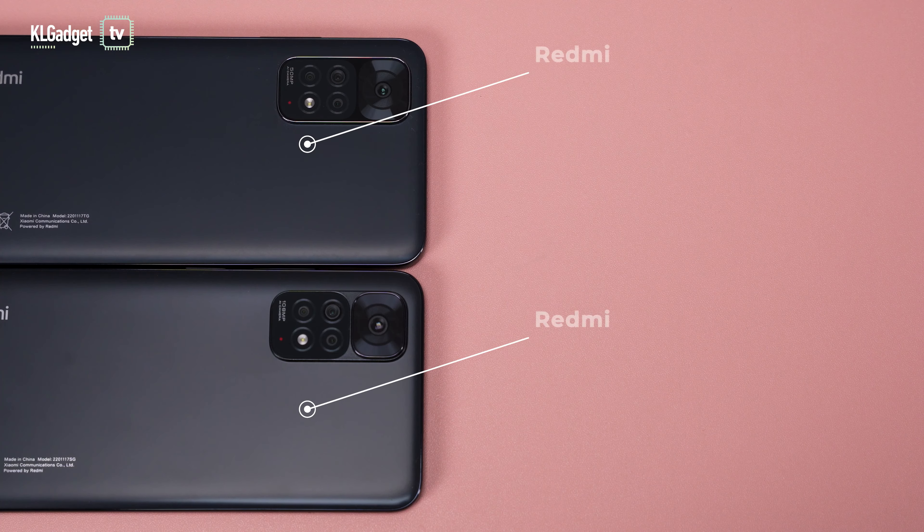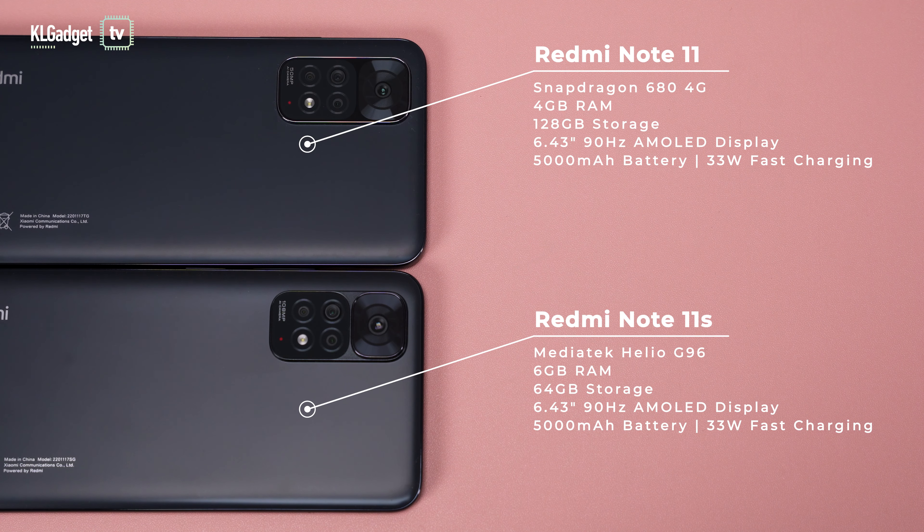Specs-wise, the review units I have are the base storage configuration models. The Redmi Note 11 is powered by a Snapdragon 680 chip supported by 4GB of RAM and 128GB of storage. The Redmi Note 11s is powered by a MediaTek Helio G96 chip and is supported by 6GB of RAM and 64GB of storage.